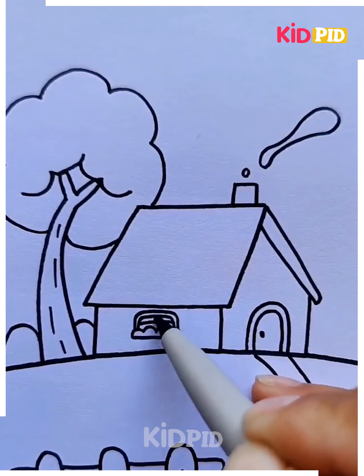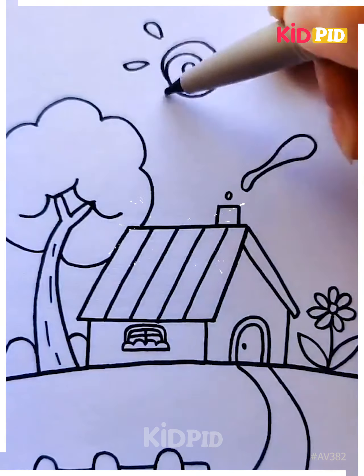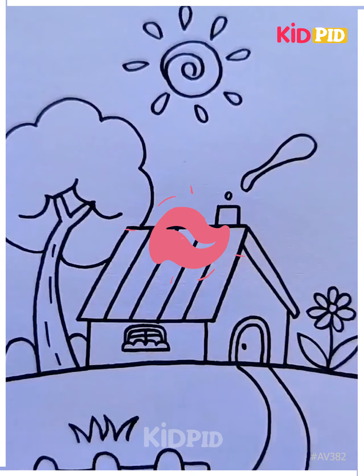Here green trees have been drawn, and then the front part has been drawn with flowers and leaves. So here is a beautiful picture.